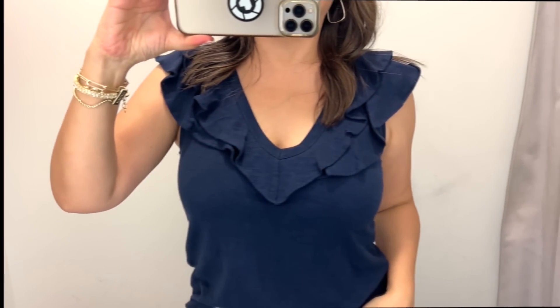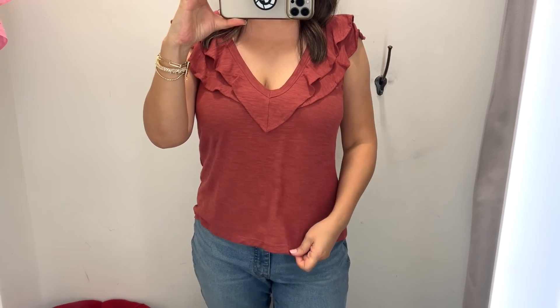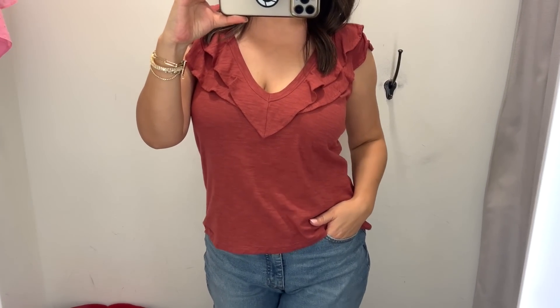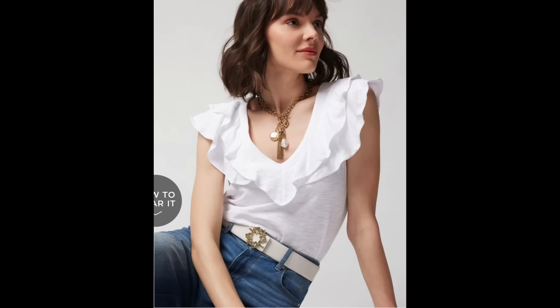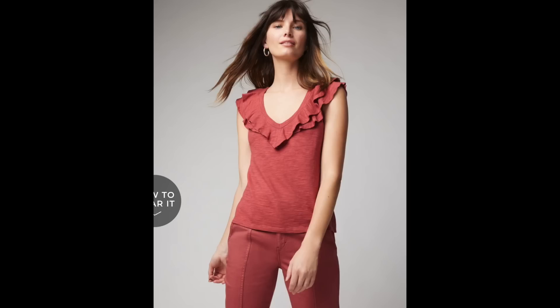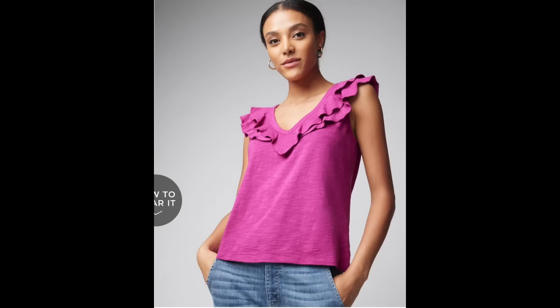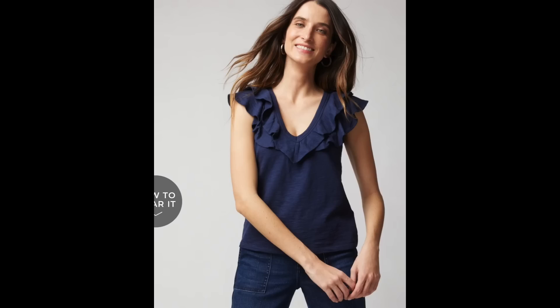I absolutely fell in love with this ruffle neck tee. Normally when I can't decide I take a picture and pick the most flattering, but this time I just picked it up in two different colors — it's available in a total of seven colors. I love the feminine ruffle detail and the nice slim but not too tight fit through the body. It's a fun twist on a standard tee — easy to style with shorts in summer and it transitions into a denim skirt or great pair of jeans for fall.